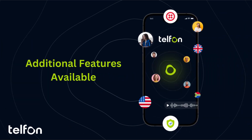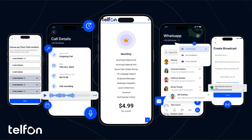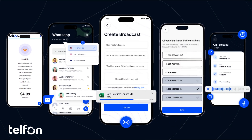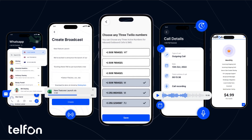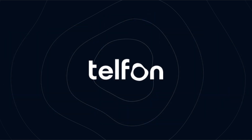Telfin also offers a range of additional features to expand your communication capabilities. Starting for just $5 per month, you can access advanced tools like WhatsApp integration, SMS broadcasting, multi-number support, and call recording — everything you need to elevate your reach and productivity.